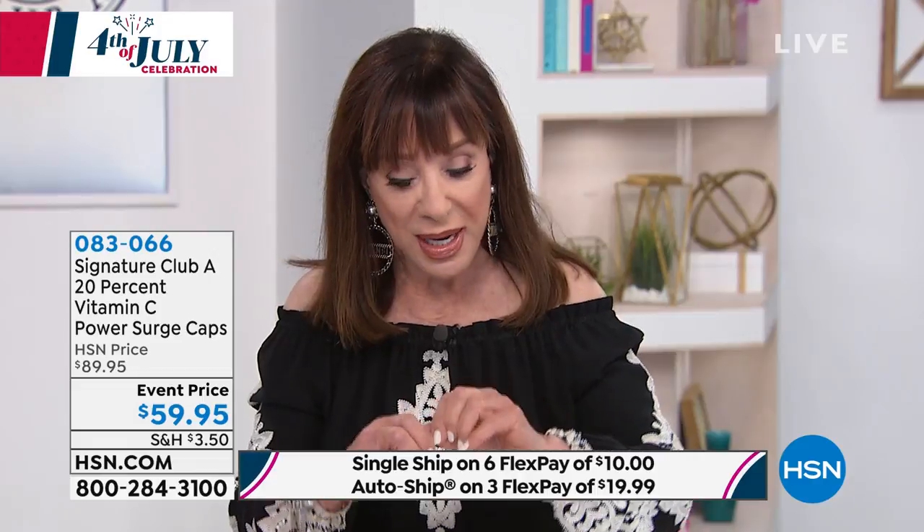You start off every four days and then you can get down to every two days. It's not an everyday thing — you don't need it every day. That's the beauty of a cosmeceutical of this power.